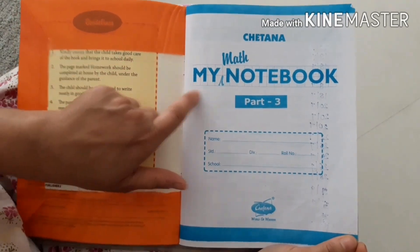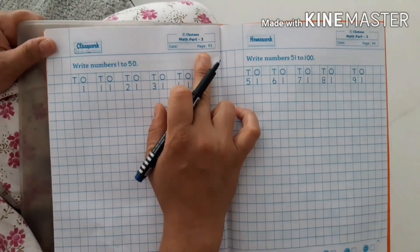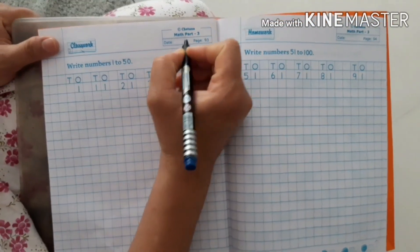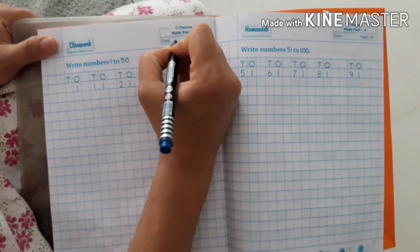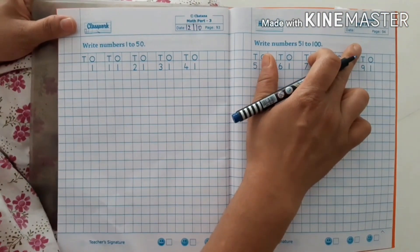Hello everyone, let's start with My Math Notebook Part 3. Today we will start with page number 93. Please write down today's date, 12th of October. Please write down the date on each and every page.